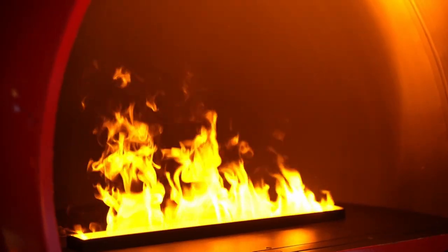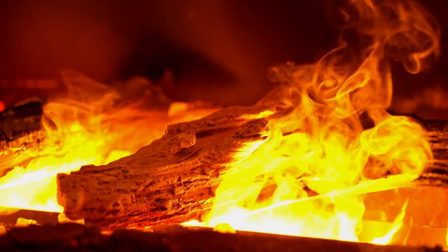When you install a gas or wood-burning fireplace, a lot of times you're spending a lot of money behind the wall. With an electric fireplace, that gives you the opportunity to use that same budget and spend all that money in front of the wall.